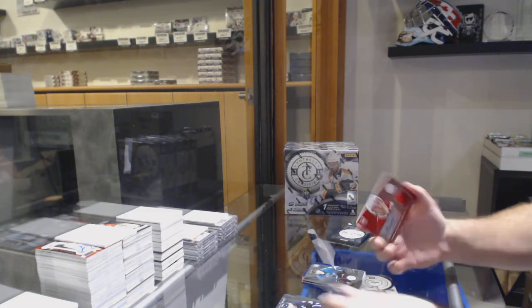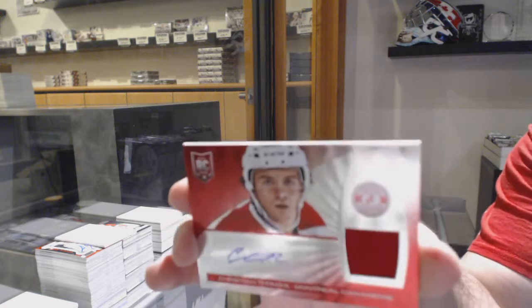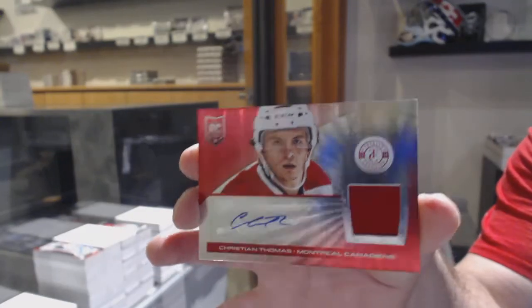Hurdle for the Sharks. And number 50, mirror red rookie jersey auto of Christian Thomas, numbered to 50.